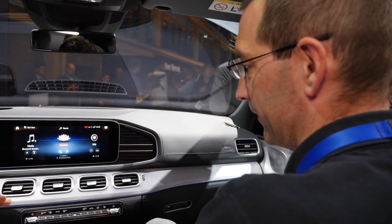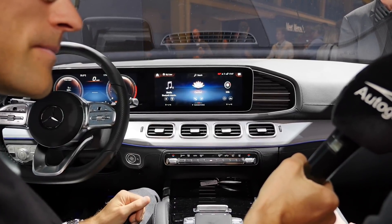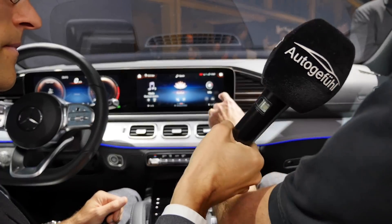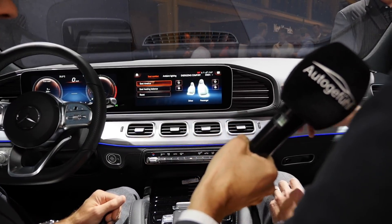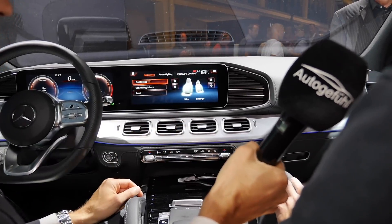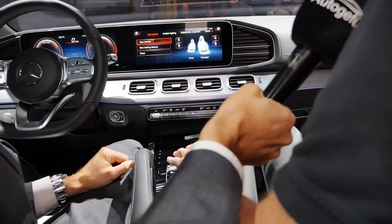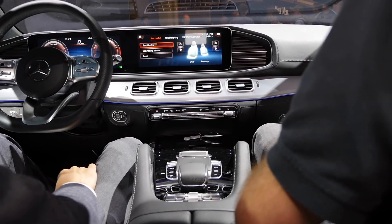A special feature is the Interior Assistant, presented by product developer Volker Entemann. A camera installed in the roof can distinguish between driver and co-driver. When the co-driver approaches the screen, their seat is automatically highlighted in the comfort menu — and when the driver does the same, the driver's seat is highlighted instead. This also works with the touchpad.